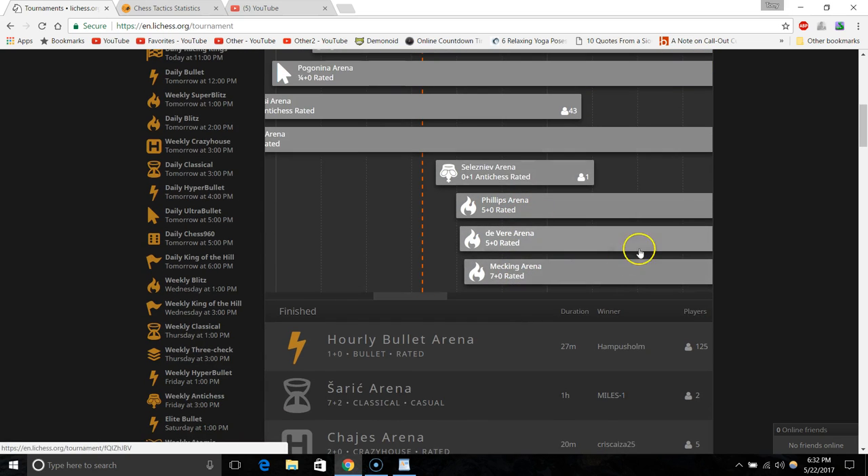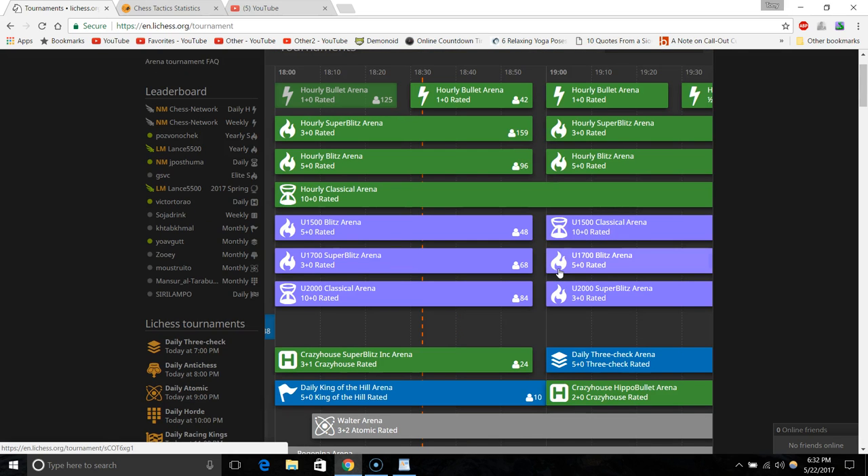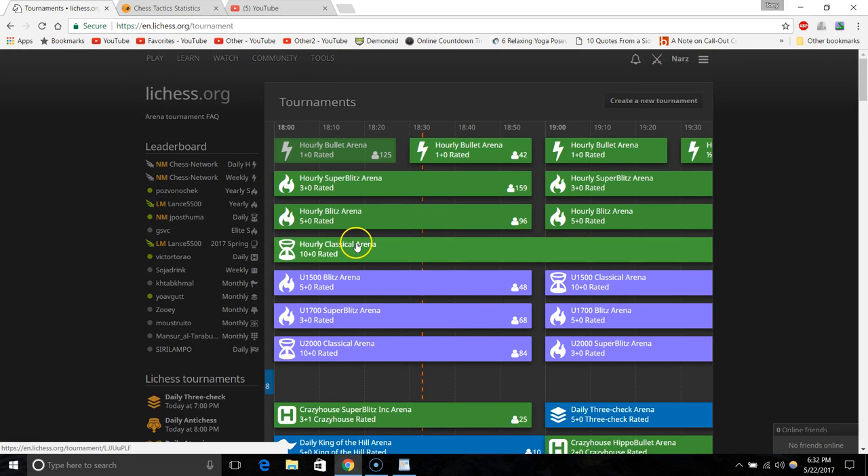You can also create your own tournament. If nobody knows you, chances are no one's going to join, but if you're John Bartholomew or someone with a large circle of friends you can create a personal tournament. That's pretty cool.